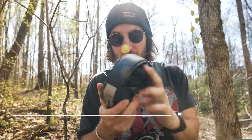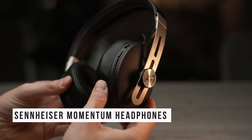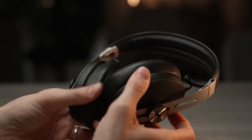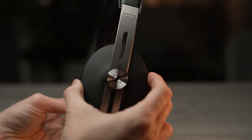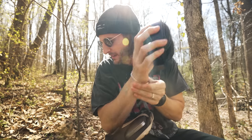Speaking of Sennheiser, I also just got into their noise-cancelling headphones — the Momentum. I've always just done earbuds, but these things are amazing. I've been doing all this flying across the US to LA and to North Carolina, and it was my first time traveling with a true noise-cancelling pair. I found the battery lasts at least 20 hours — I've only charged them twice and I've had them for three weeks now.